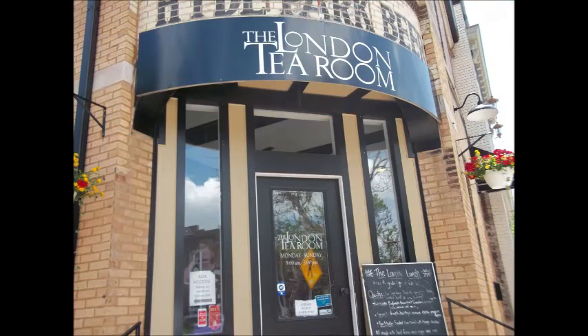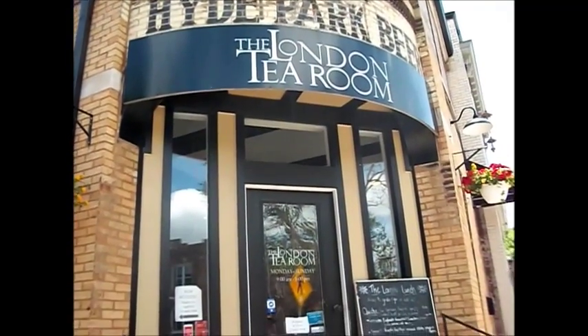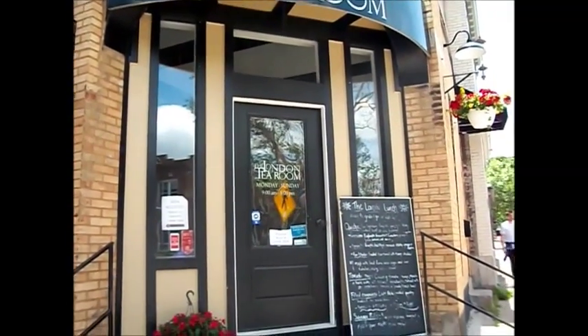And so we bid adieu to the London Tea Room here in St. Louis.